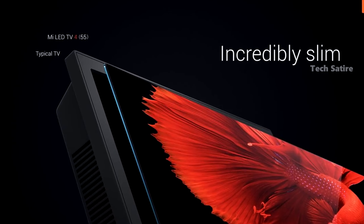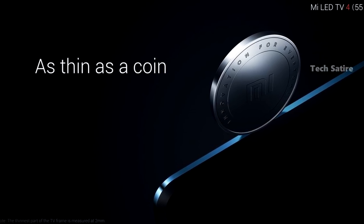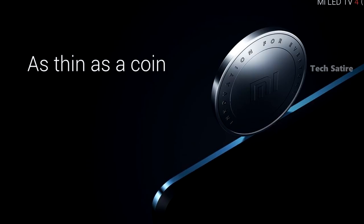The Mi TV4 is just 4.99mm thin. Let me give you a simple comparison to help you understand just how thin that is. This is an incredibly slim profile and is a major unique selling point of the Mi TV4.